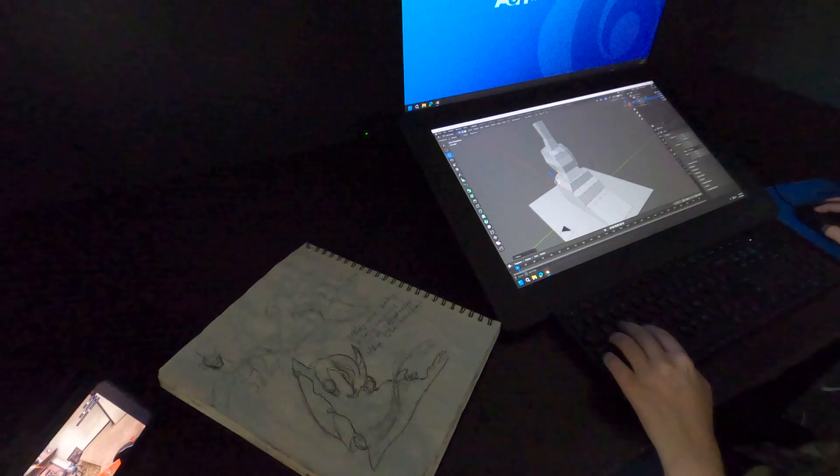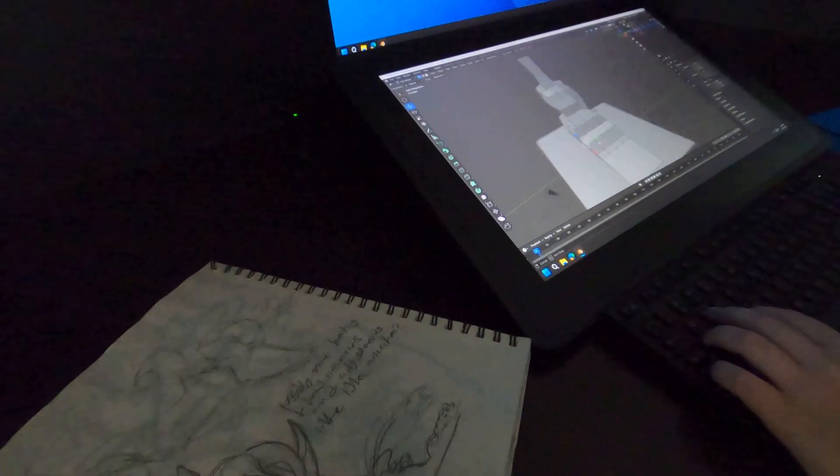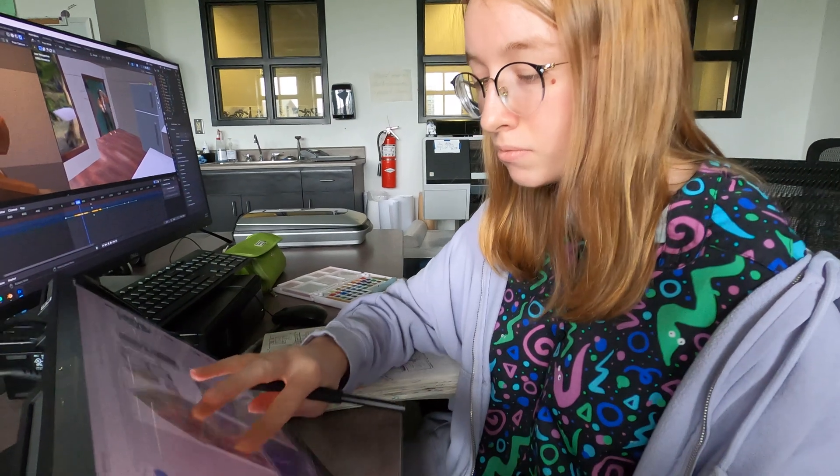Having the Cintiq displays is really incredible — to see how much of a difference it has made with the quality of work, their ease of use, that just intuitive way of working directly on that display. I get excited about it. It helps them get excited about it, right? It's this really awesome thing to experience in real time as they're learning.